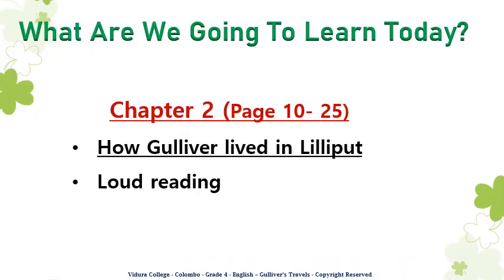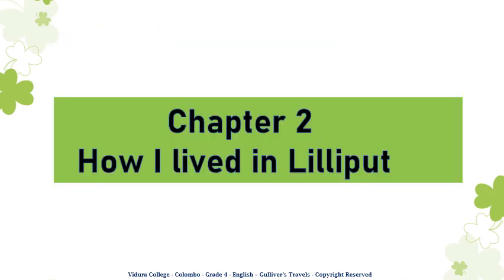What am I going to learn today? From this session we are going to discuss Chapter 2 in Gulliver's Travels: 'How Gulliver Lived in Lilliput.' And from this session we are going to do loud reading. Chapter 2: How I Lived in Lilliput.